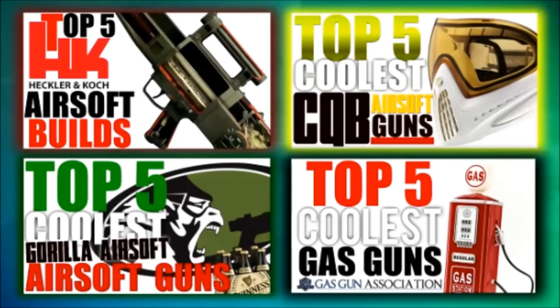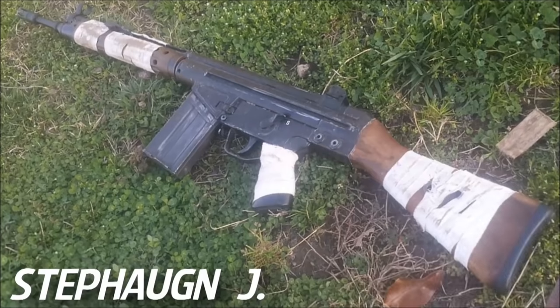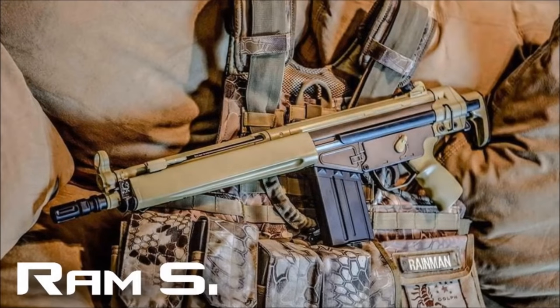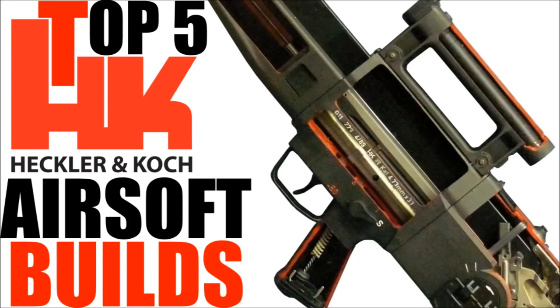In the last show I revealed just a few of the countdowns I had planned out for you guys, and y'all lost your minds over one of them. From the old school magic of the G3 to the sturdy and expensive G28s, we take a good look at just a few of the most amazing H&K Airsoft builds from around the globe submitted by players and enthusiasts just like you. Over 80 builds were submitted — it's time to start the show. This is the Top 5 Coolest H&K Airsoft Builds.